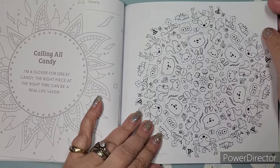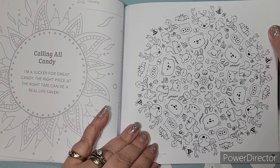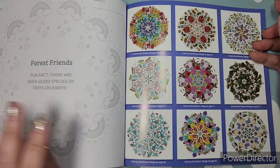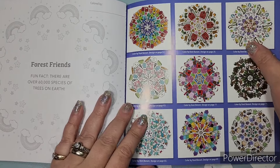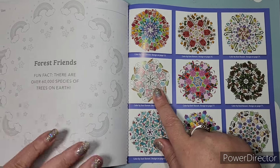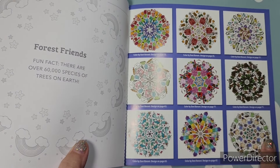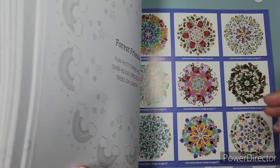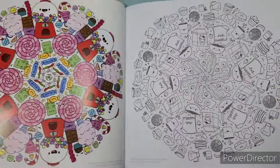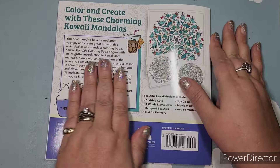Here are the woodland creatures — 'Forest Friends.' Then she also has additional example pages. Some of these look like they're repeated from earlier, but the sloths page is actually kind of a bonus one not in the main colored examples up front. And then we are at the end of the book!